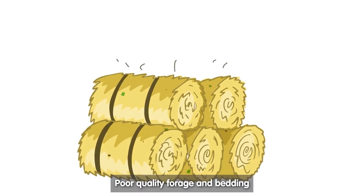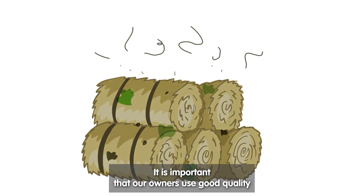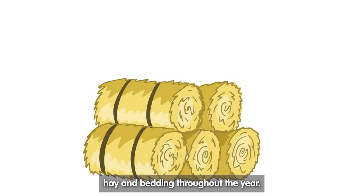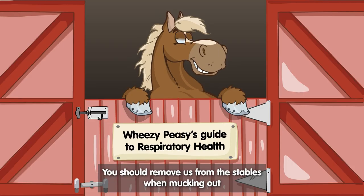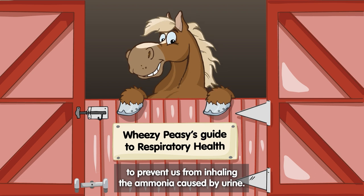Poor quality forage and bedding has been linked to high levels of mould and bacteria. It is important that owners use good quality hay and bedding throughout the year. It should also be stored in a cool, dry barn. You should remove horses from the stables when mucking out, to prevent them from inhaling the ammonia caused by urine.